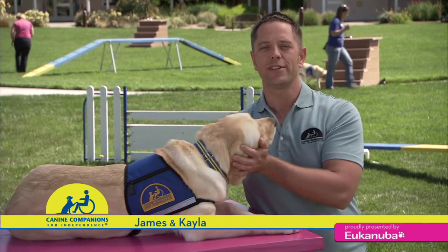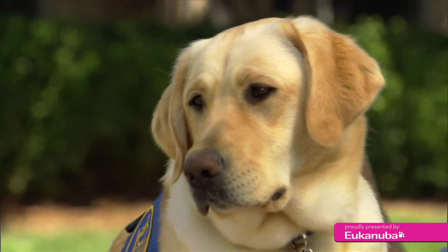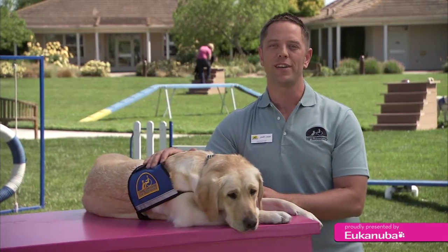Hi, my name is James Dern. I'm an instructor here at Canine Companions for Independence. This is Kayla. She's a 20-month-old lab. Today we're going to be talking about house training. Let's get started.